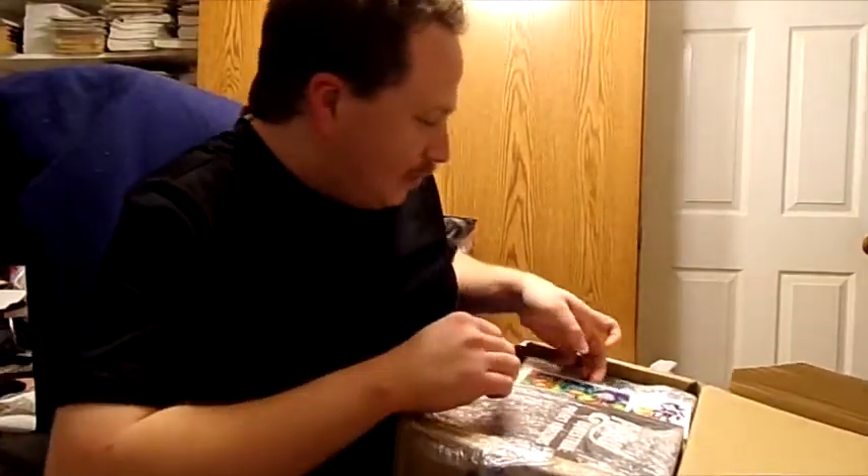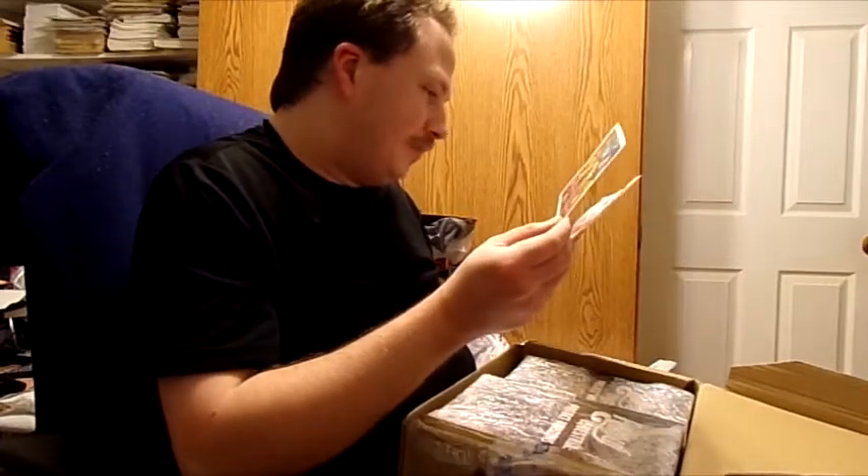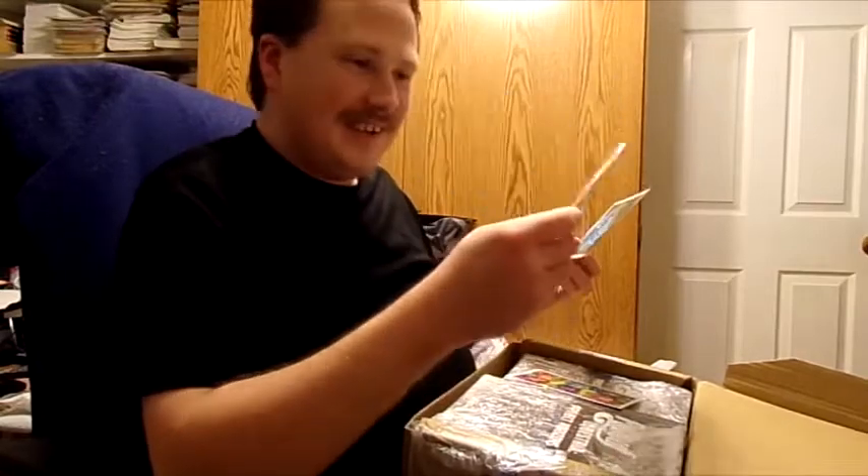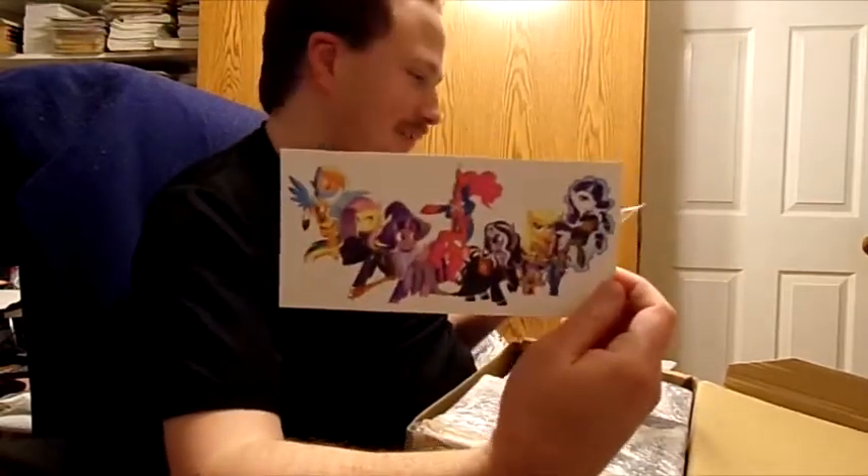Oh my gosh, they also include cute little art pieces. That's so cool. Oh, that's so cute — postcards! That's so neat, I love it. That's so cool, and Chrysalis — it's so cute.